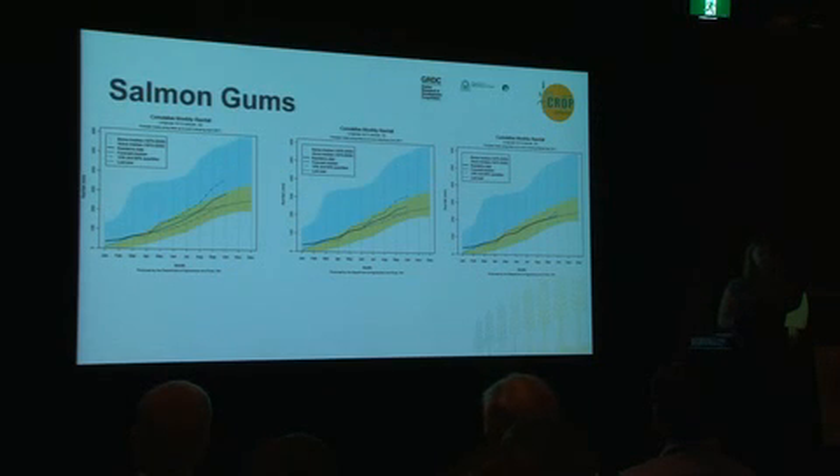In Salmon Gums, in April we were forecasting close to an average season. As the season progressed the forecast became lower, and unfortunately for Salmon Gums, that later forecast turned out to be the more accurate one. I'm not going to go through these for a million sites — that's enough as far as I'm concerned.